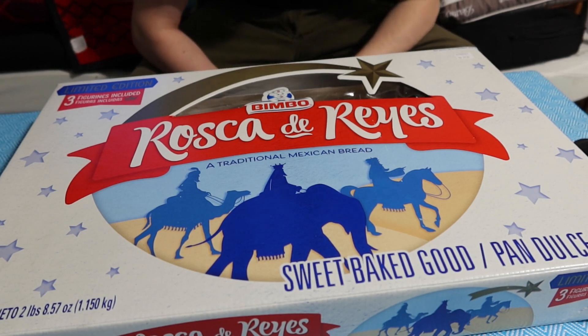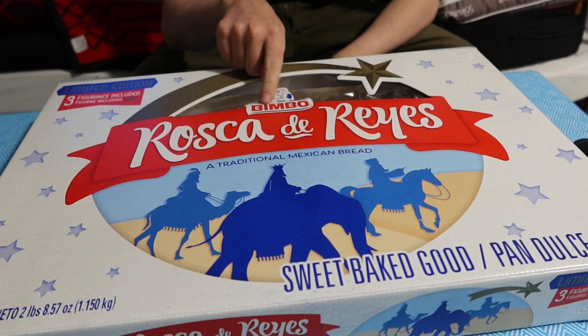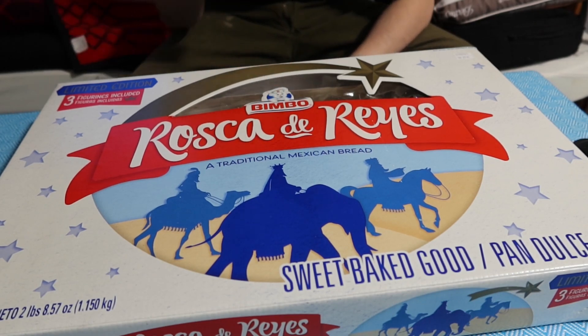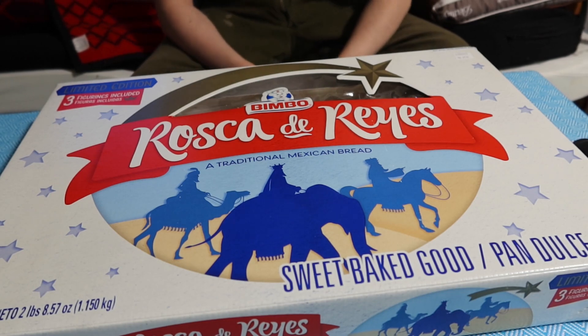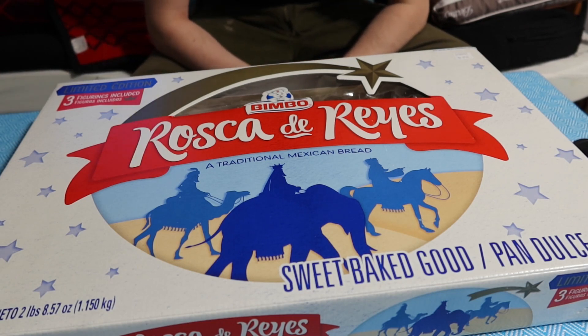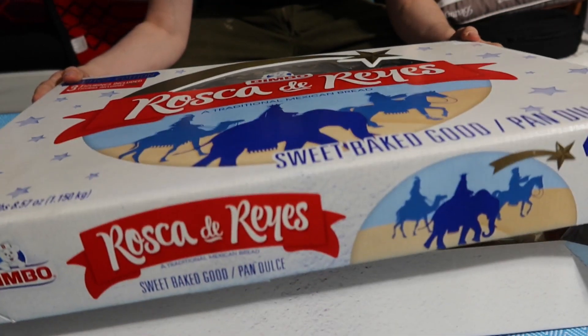Today we got a Bimbo here — Bimbo, right there. This is me trying different foods. This apparently is Mexican bread, a traditional bread. I picked it up for a dollar and it was two and a half pounds. We'll see what's inside.